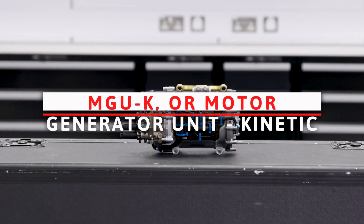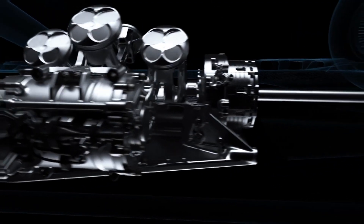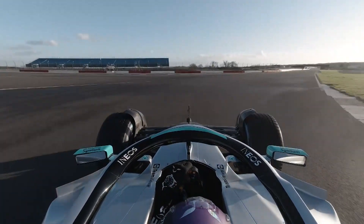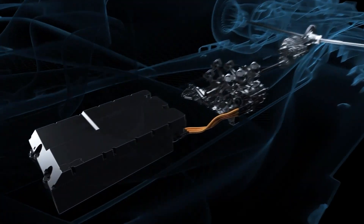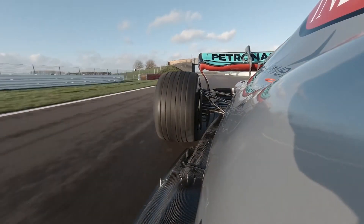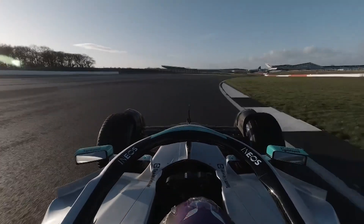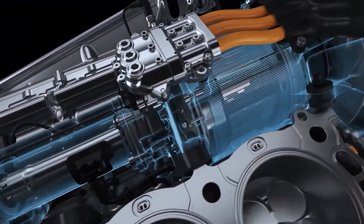The MGU-K, or motor-generator unit kinetic, is an electric motor connected to the crankshaft of the engine. In regenerative mode, it functions as a generator, slowing the vehicle via engine braking and producing electricity to charge the battery. In drive mode, it transforms into a motor, directing electricity to the wheels for increased acceleration. The system is only allowed to generate a certain amount of energy per lap — roughly 33 seconds of maximum power boost — but it can store twice that amount, allowing a team to be strategic and save and use energy at different times.